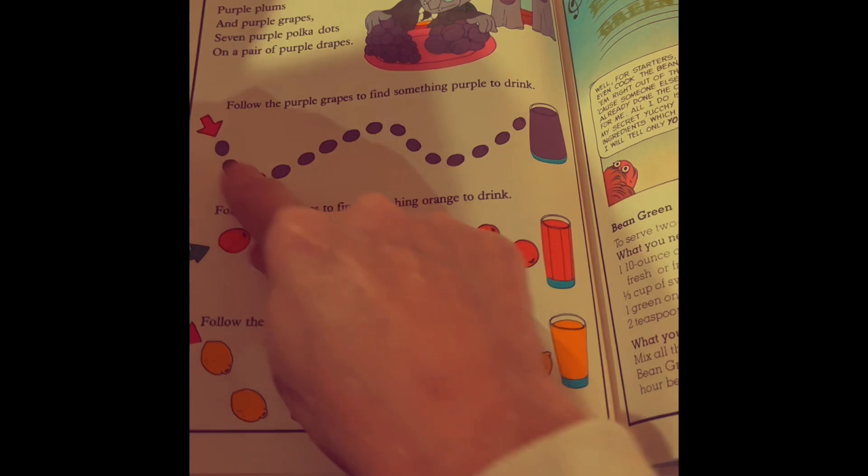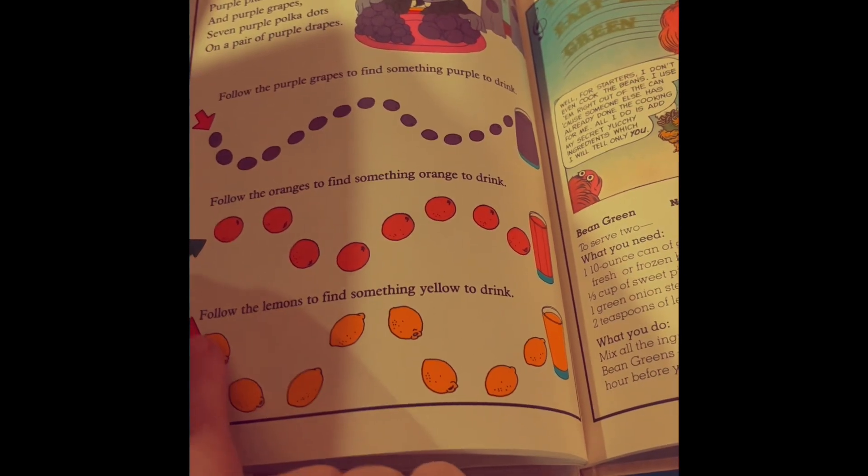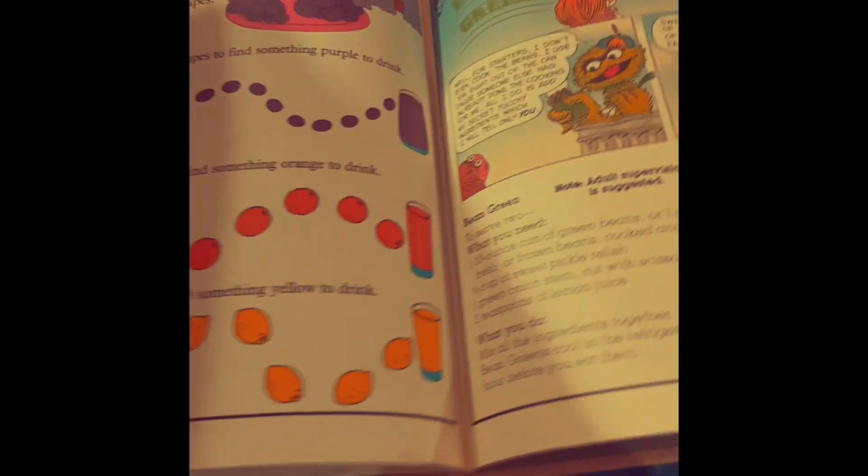Okay, follow the colors. Purple goes to the purple drink. Orange goes to the orange juice. And yellow lemons go to the yellow drink, which is probably lemonade.